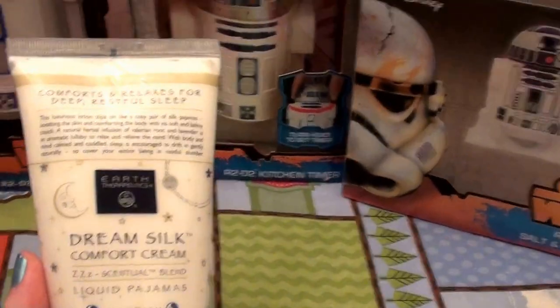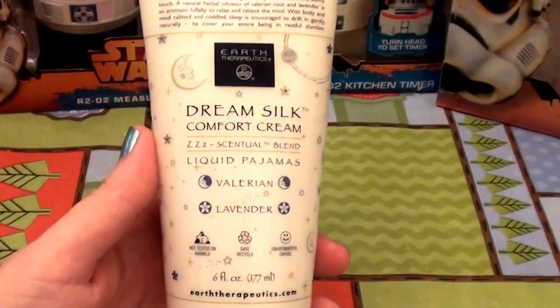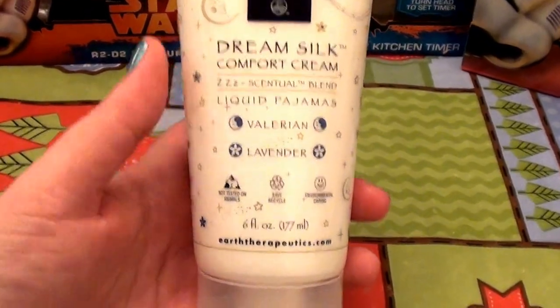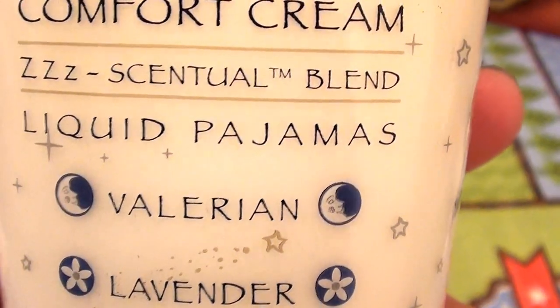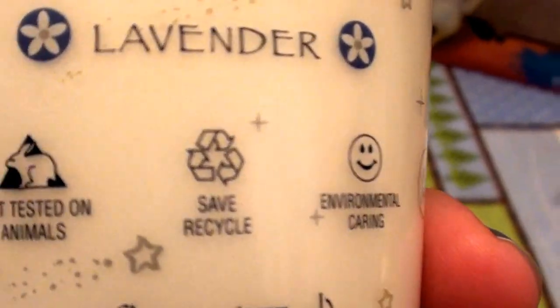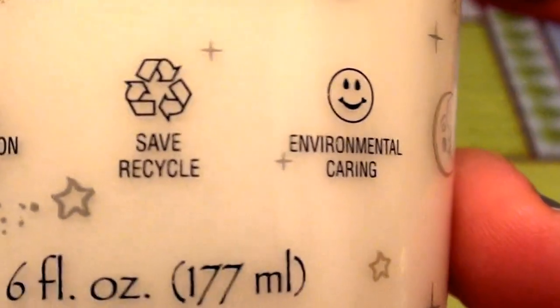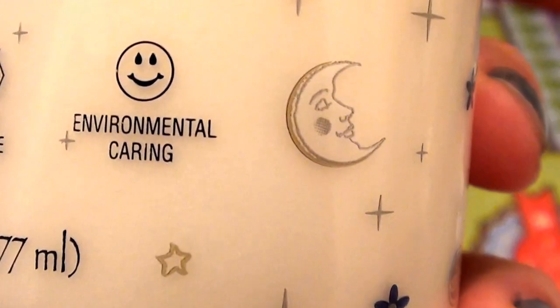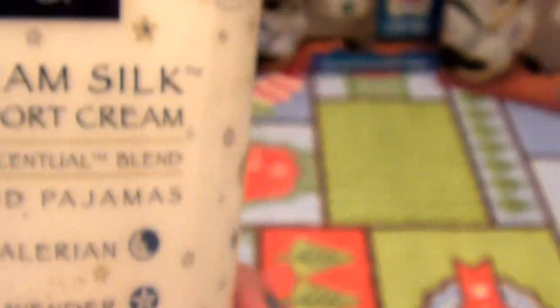I love buying products that help with relaxation — aromatherapy, things that smell good, things that feel good on your skin before you go to sleep at night, things that help you prepare to lull into sleeping. I got this online at Kohl's. This is called Dream Silk Comfort Cream — it says 'liquid pajamas.' It has valerian root and lavender in it. Not tested on animals, cruelty-free, environmentally caring. This is by the brand earththerapeutics.com.